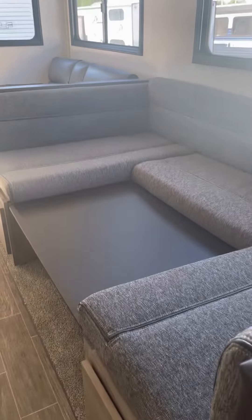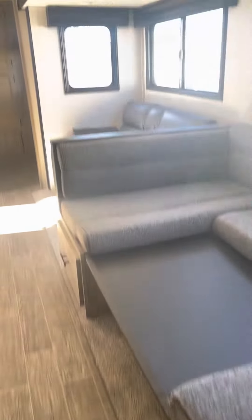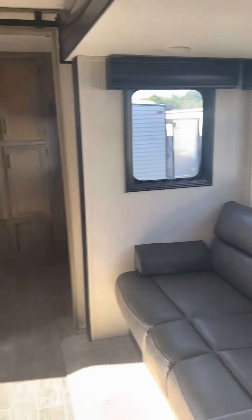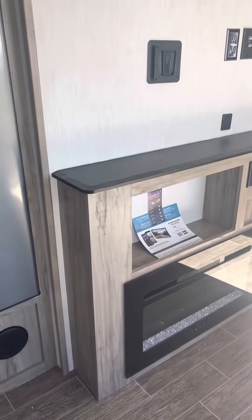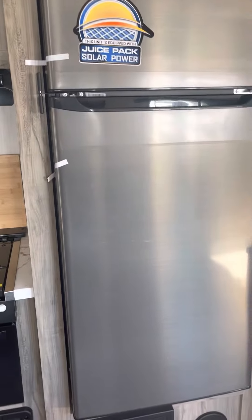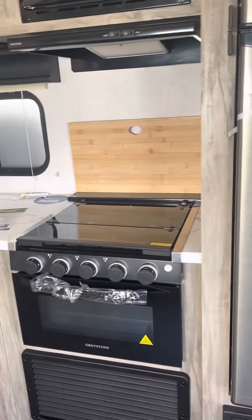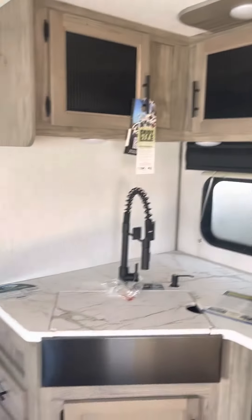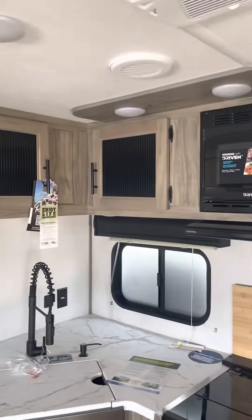Big U-shaped dinette here with storage beneath. Moving along, we have your sofa, which is directly across from your fireplace, spot for your TV, some storage up above. Nice size 12-volt refrigerator, your stove and oven, your microwave, your sink and counter space, as well as some storage.